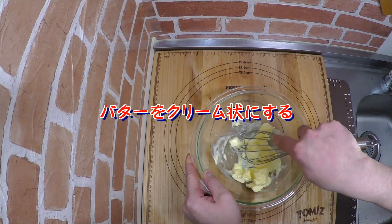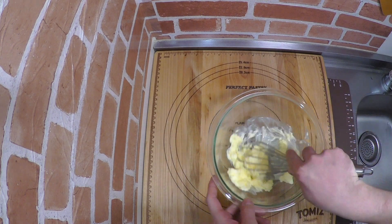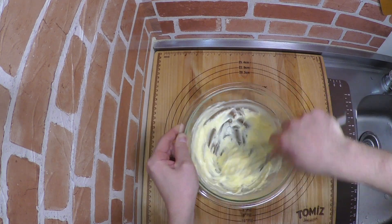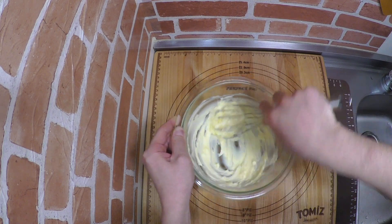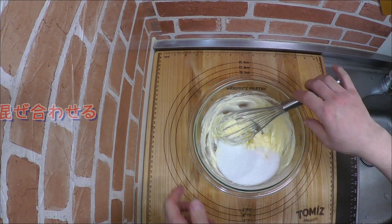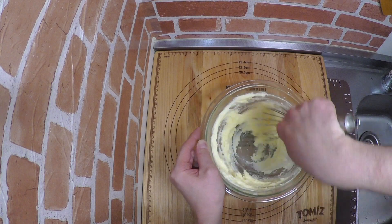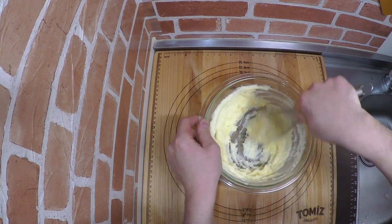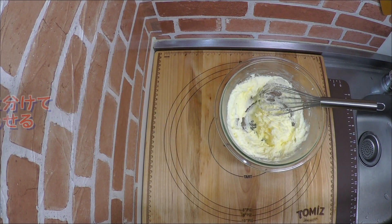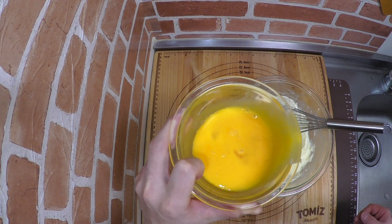Here we go. I'm going to start doing a good job. I'm going to help you get a good job. I'm going to do a good job.